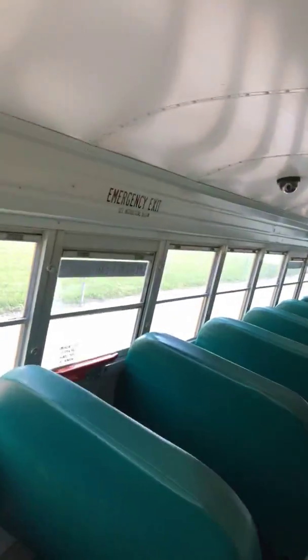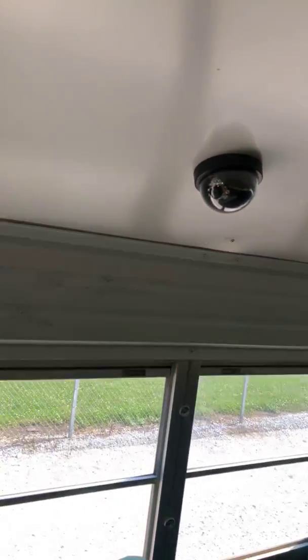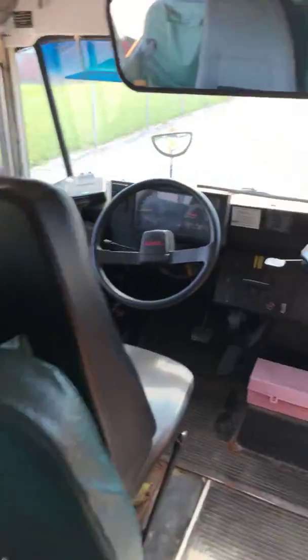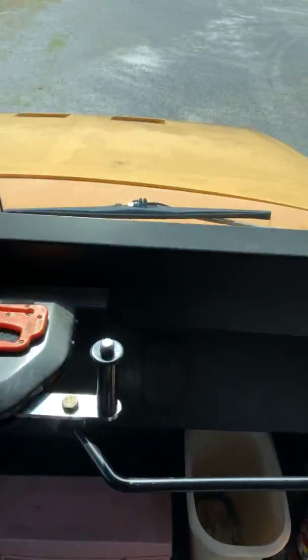Four emergency exit windows. The cameras don't come with it — they're going to be removed. No tinted windows, of course. Manual entrance door.